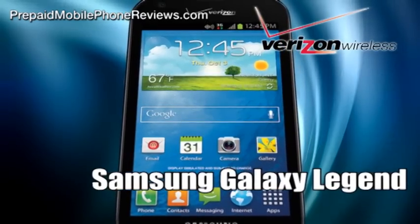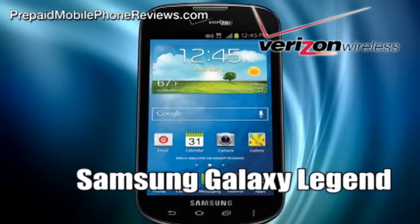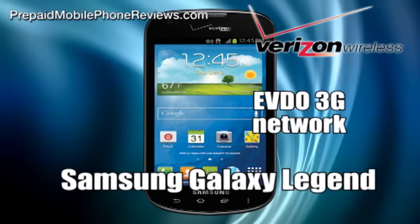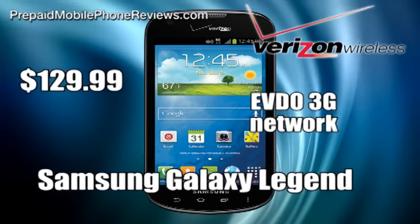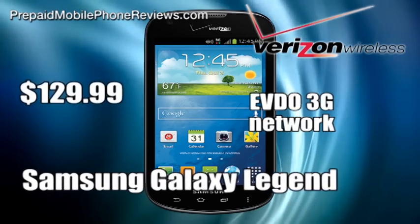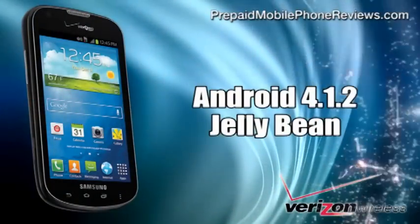Verizon Wireless has added a new prepaid phone to its lineup, the Samsung Galaxy Legend. It comes with support for Verizon's EVDO 3G network. The Legend is available at Verizon's website for $129.99, while its full retail price is $249.99.